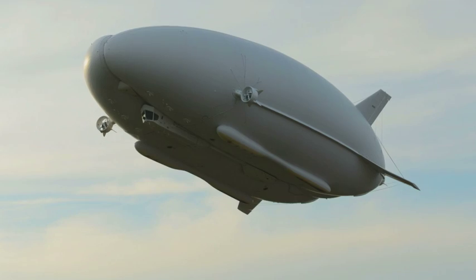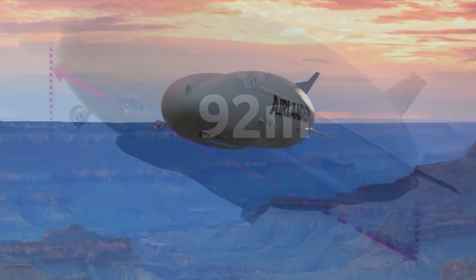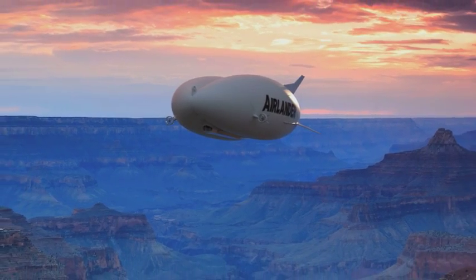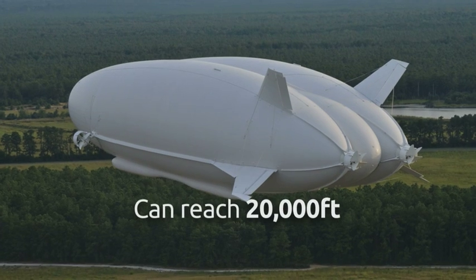They also say it can fly at 90 miles an hour. It's 92 meters long — that's 15 meters longer than the biggest passenger jet. It can land on water, on ice and in the desert. It can also reach 20,000 feet.